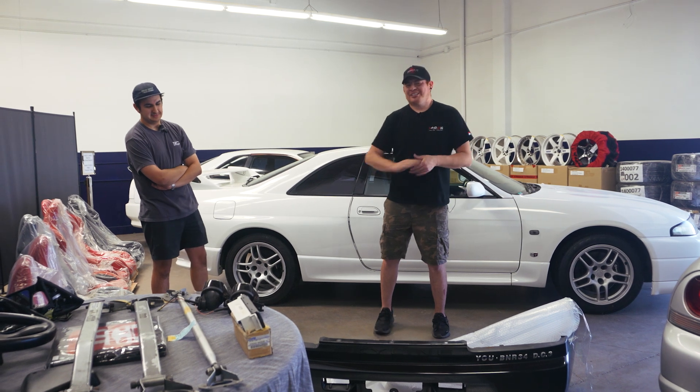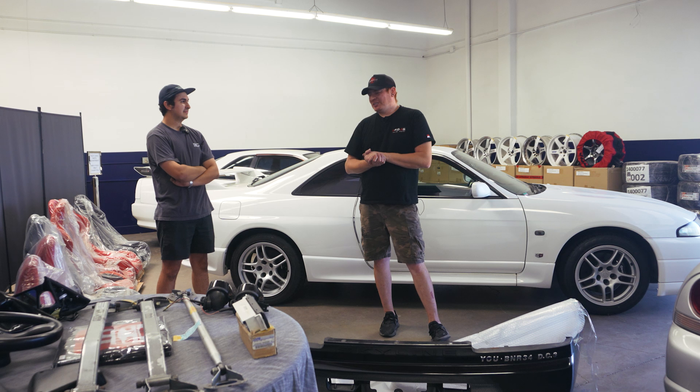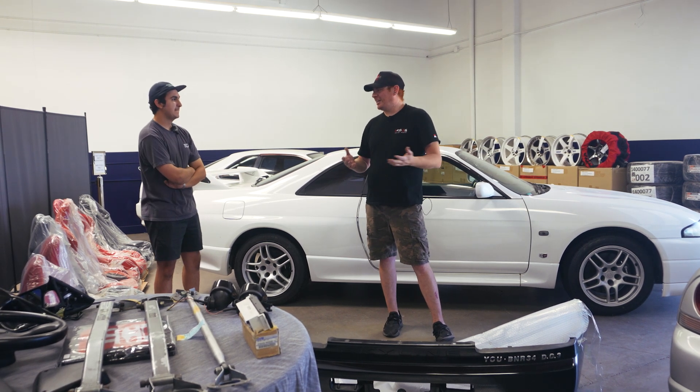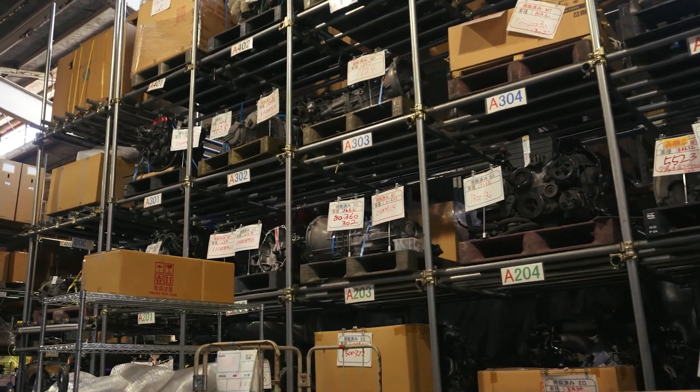We're here at the TKGT warehouse with Octavio, who was gracious enough to let us inside and show us around. It was awesome seeing the Japan location in Ibaraki — but what prompted them to open a location here in Southern California?